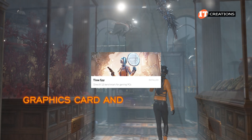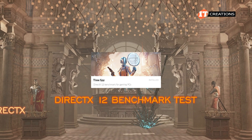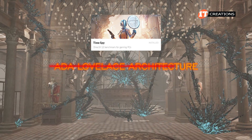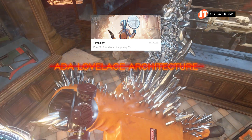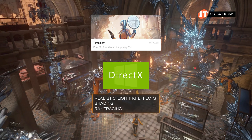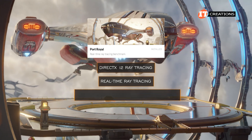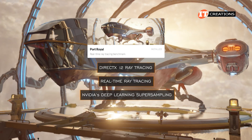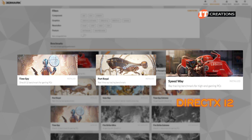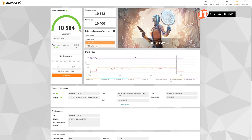TimeSpy measures the graphics card and CPU simultaneously — it's a DirectX 12 benchmark test. DirectX 12 is the newest version of DirectX, though we are more than halfway through 2024 and this is not the latest architecture, so a generation behind. DirectX enhances game rendering with realistic lighting effects, shading, and ray tracing. Port Royale also measures DirectX 12 ray tracing, real-time ray tracing, and NVIDIA's Deep Learning Super Sampling (DLSS), which uses AI to improve game performance and image quality. Speedway also measures DirectX 12. They all pretty much do the same thing, but look at how nicely everything renders with this GPU — top scores too.